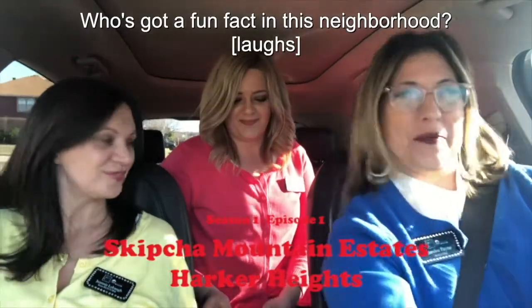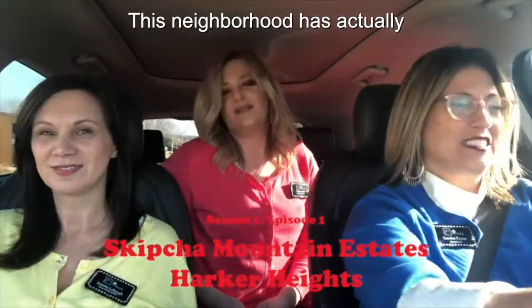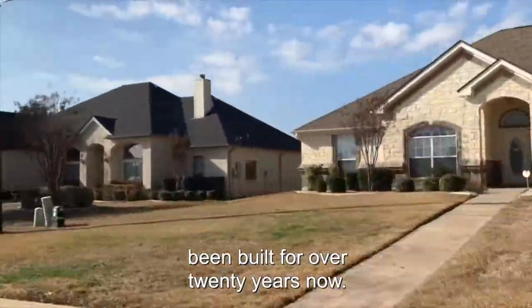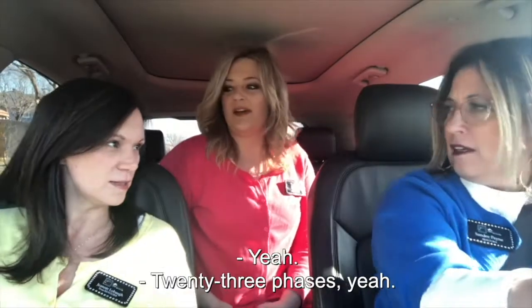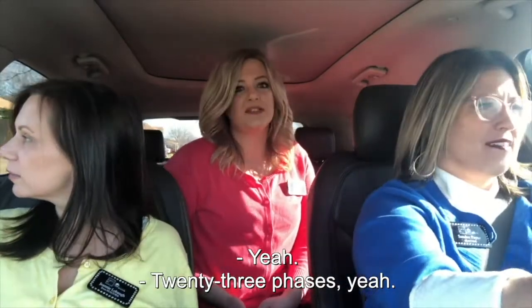Who's got a fun fact about this neighborhood? This neighborhood has actually been built for over 20 years now. That's a long time — it's like 23 phases. 23 phases. Wow.